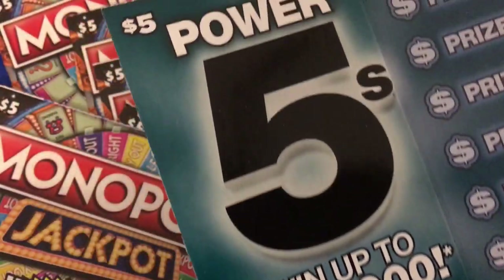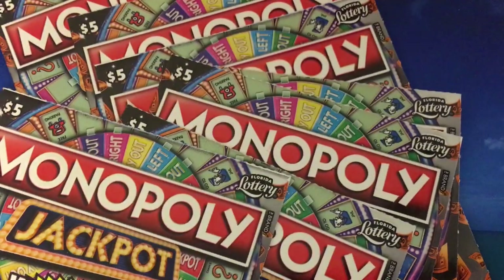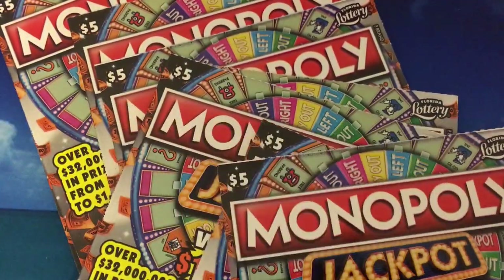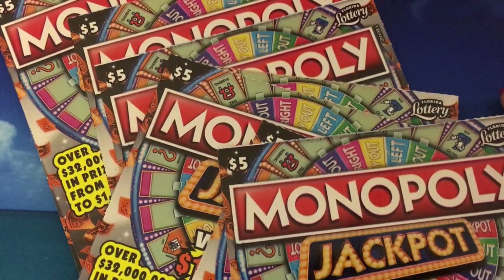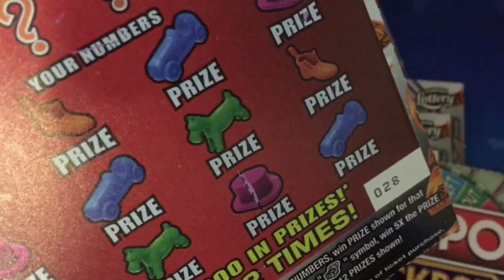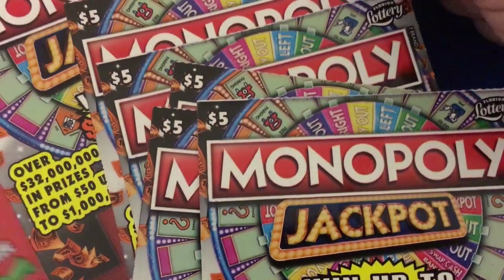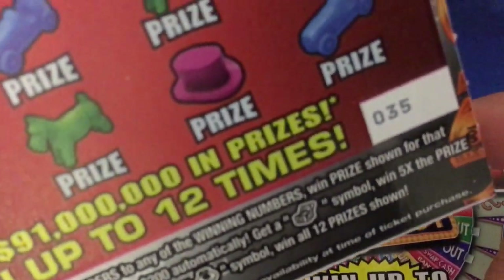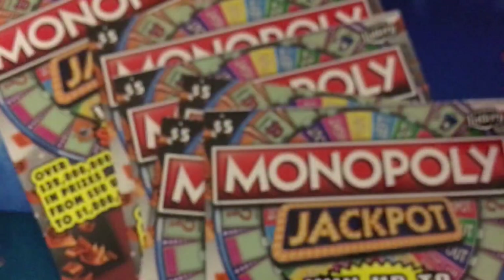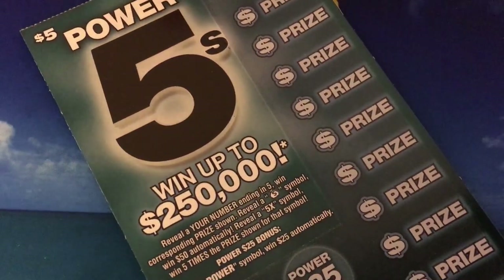So I have one of those, I have one ten-dollar Monopoly, and I have eight five-dollar Monopoly tickets in a row. They're starting with number 28 and going through number 35, so maybe we could find a lucky one here. I'm going to start with the Power Fives since I wanted it so badly.